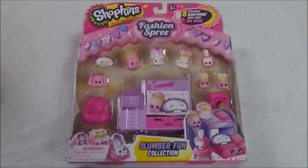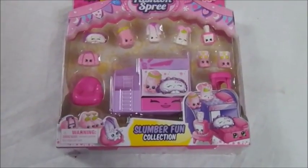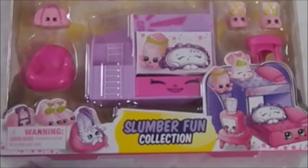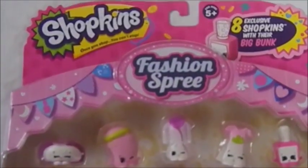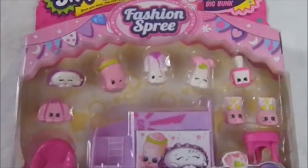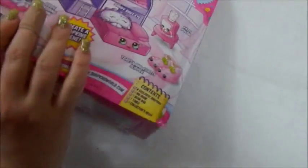Hi all, Karen Doll here again back for more Shopkins fun with the Fashion Spree. This is the Slumber Fun collection. We got this during our toy hunt the other day at Toys R Us — it was on clearance. I don't remember exactly how much it was, but it was a very good price. We grabbed it because it's an older collection that we don't have. We just recently started getting the Shopkins, so we're trying to pick up and catch up on everything.